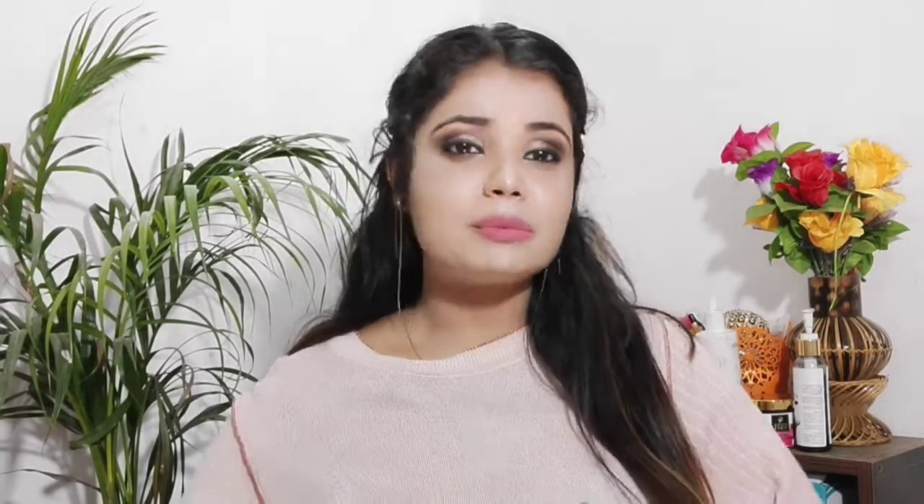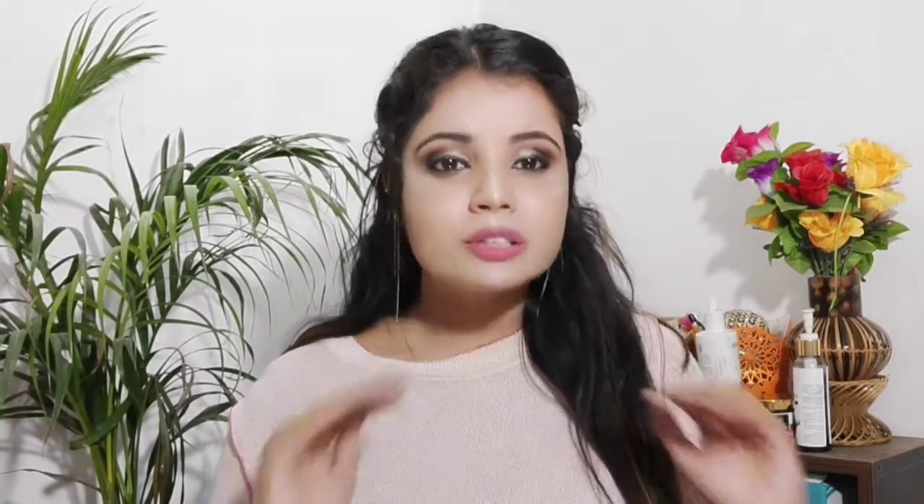Hi guys, welcome to my channel Dibha Glam Tips. I am back with another video. Today I am going to make a makeup tutorial for beginners. I know many of you are scared of makeup or confused about what products to use and what products to purchase. In my last video I said I would clear those doubts, so today I am making this video totally for beginners.